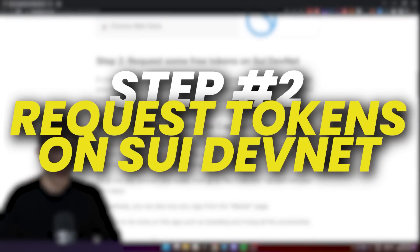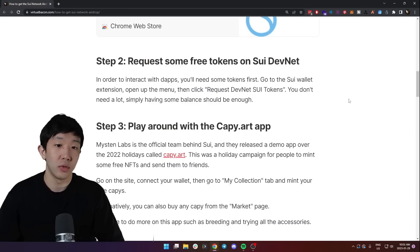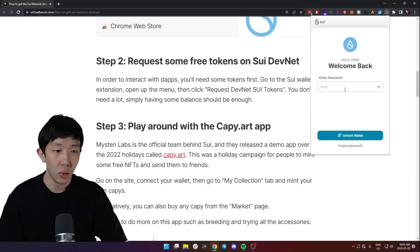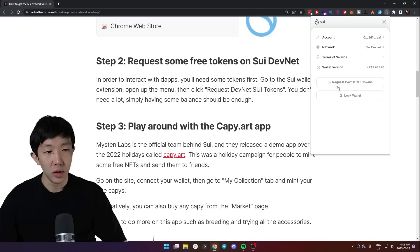The second step is to request some free tokens on the Sweet DevNet. In order to interact with decentralized applications you obviously need some tokens for gas fees. Luckily you can do this very easily just in the Sweet wallet — open up the browser extension and in the menus you'll see a button called 'Request DevNet Sweet Tokens'.